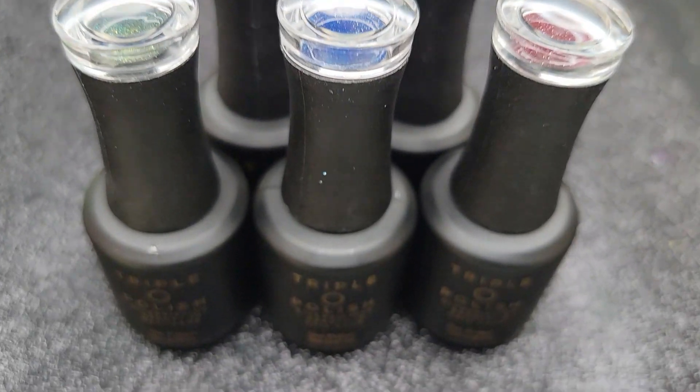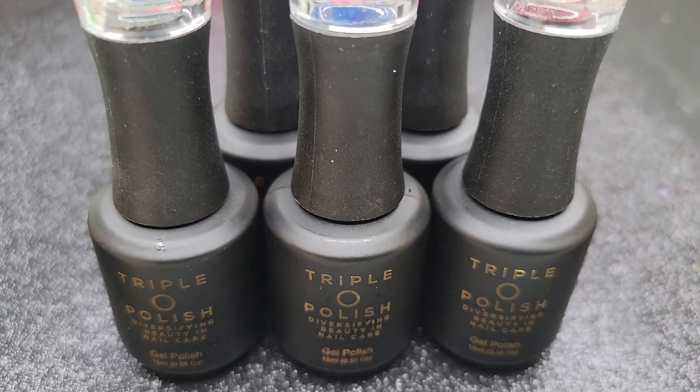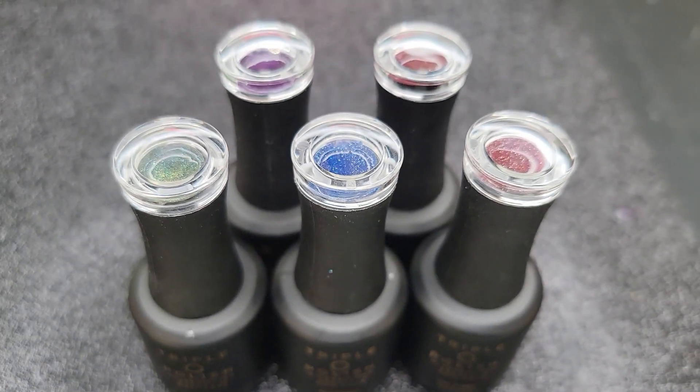Welcome back to Nailed It! Today I have this nail haul and review for you guys, so stay tuned and we'll get right into it.